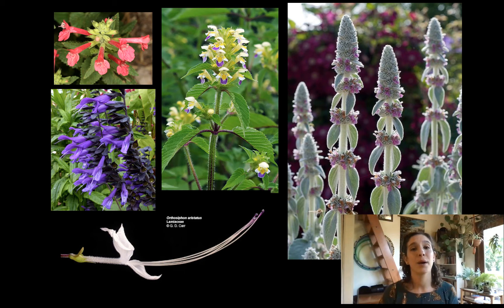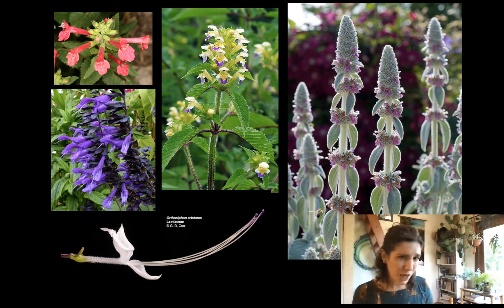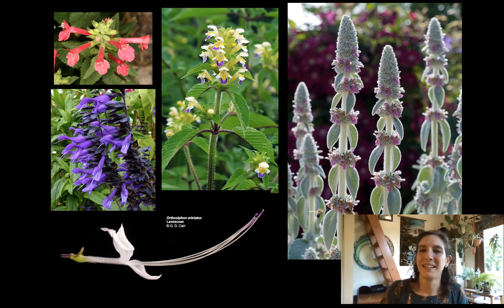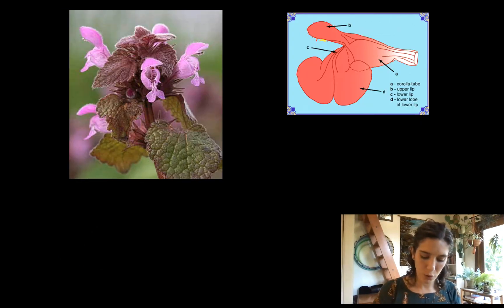Lamiaceae has an impressive amount of floral diversity, although they all have the same floral setup. We're about to talk about the floral formula and the corolla shape. We've got some really beautiful flowers with all sorts of pollination syndromes — definitely some moths, some hummingbirds, bees, and all the pollination syndromes you can imagine. This thing on the right is lamb's ear — you might have heard of that. Huge variety of floral shapes.